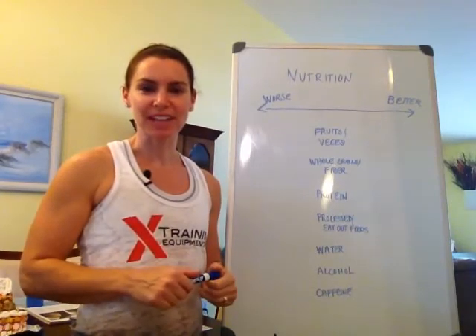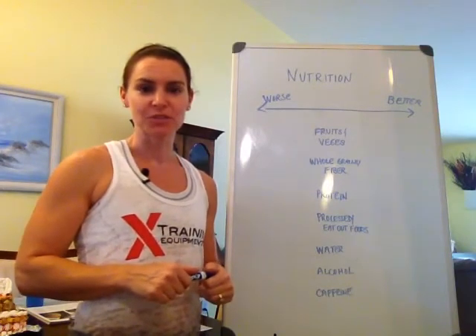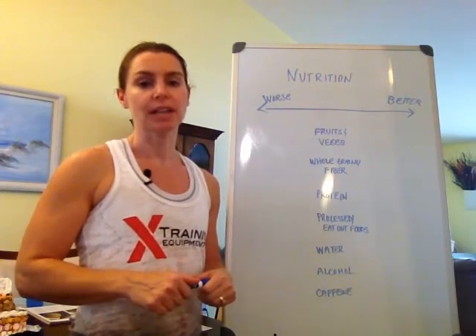Hi, this is Priscilla with Blue Wave Fit, and welcome back to our holiday survival series. It is week three, and it is also Thanksgiving week. So we're going to talk a little bit more about the food journal and what type of things you should be looking for when you're writing down what you're eating.